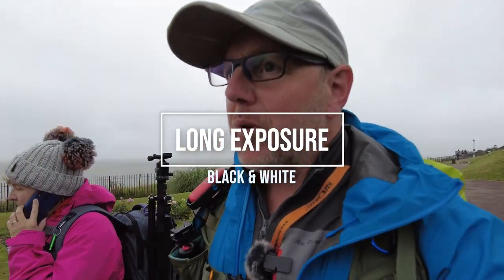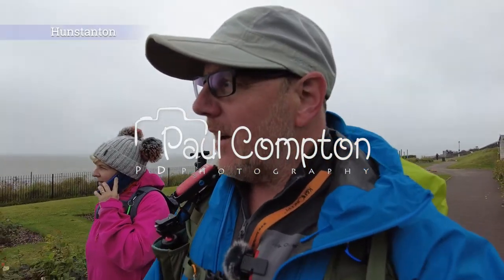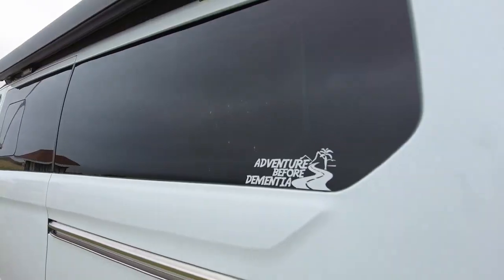Hello and welcome. We're back out again. I'm back at a place I was at earlier in the year - Hunstanton. Now last time I was here, if you want to watch that video, check it out, but come back to this one or watch this one first and then go watch that one.